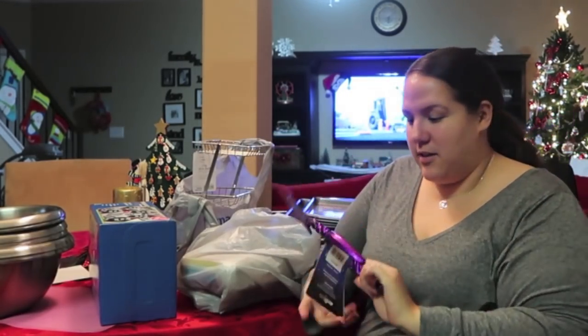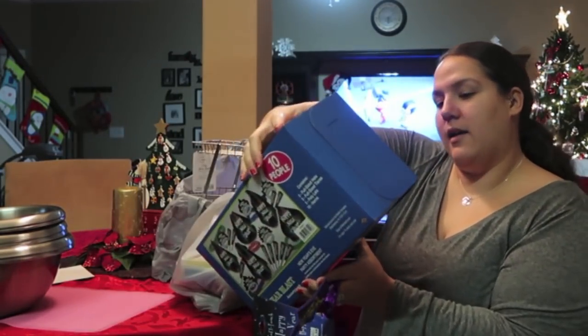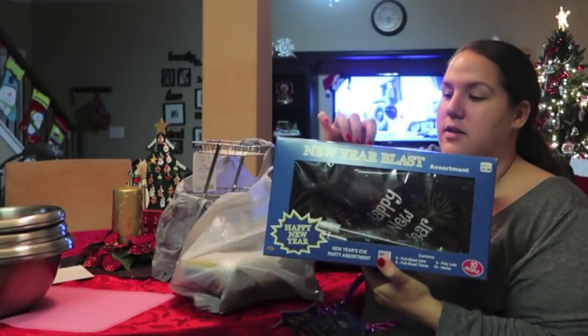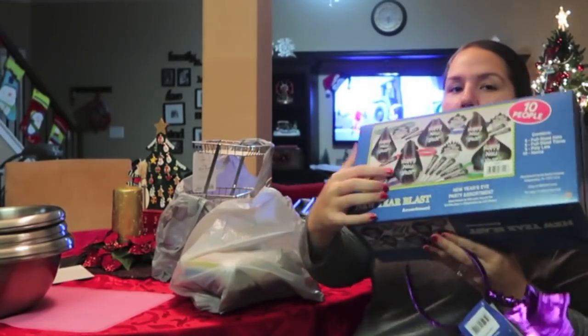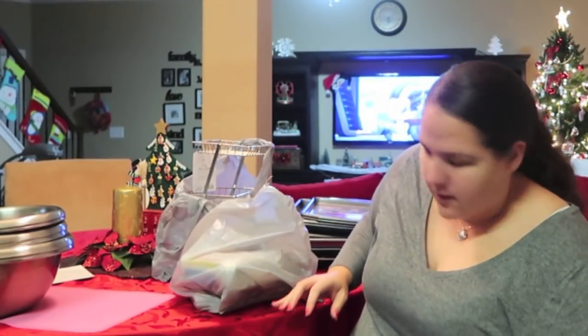I also got a little New Year's headband and a pack of Happy New Year's blowers, hats, and stuff like that, since we're doing New Year's Eve over here.